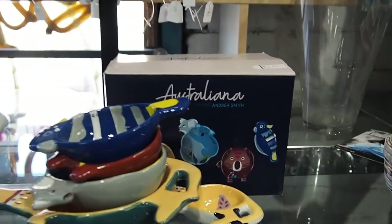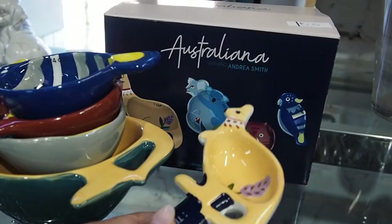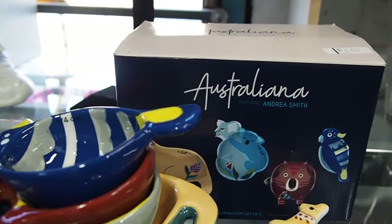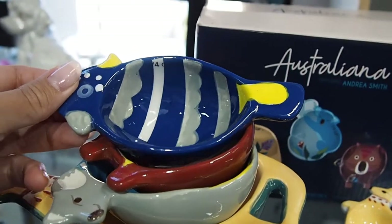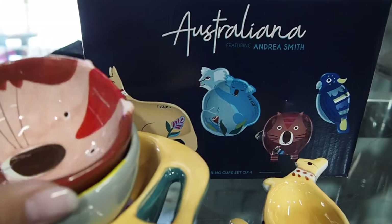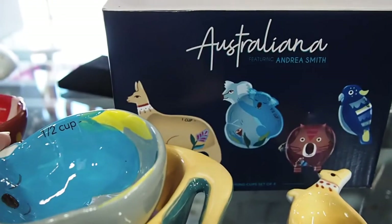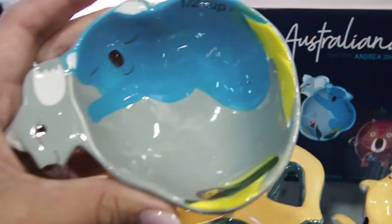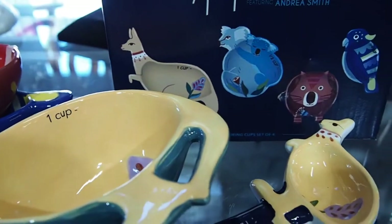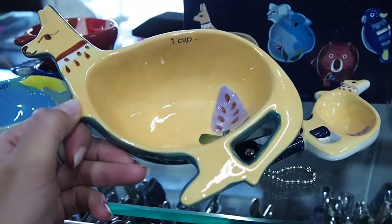Look at this set! It's Australian motif measuring cups and I think they're absolutely divine. They have different animals — a parrot, a koala, a kangaroo, and one I'm not sure about — but they're really, really cute. I wish I had more space at home just to keep all the stuff I find at thrift stores.